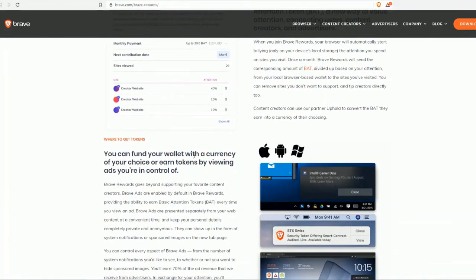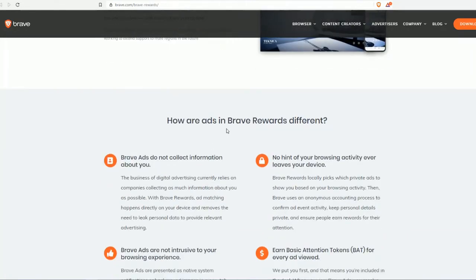Where do you get the tokens? You can fund your wallet with the currency of your choice, or you earn tokens by viewing ads — you are always in control. How are ads in Brave Rewards different? Brave ads do not collect information about you; no hint of your browsing activity ever leaves your device.